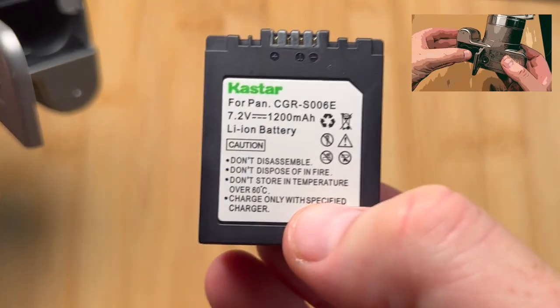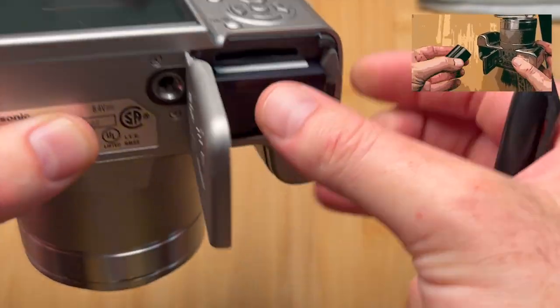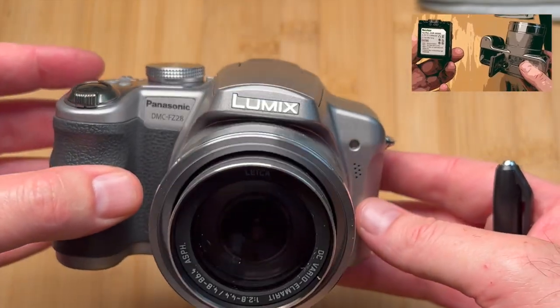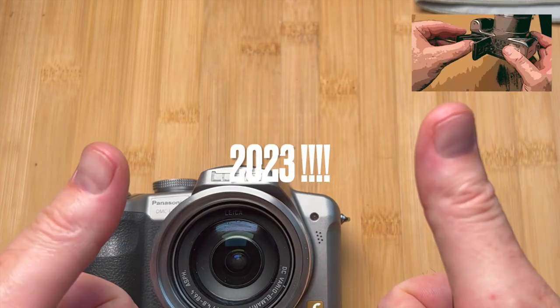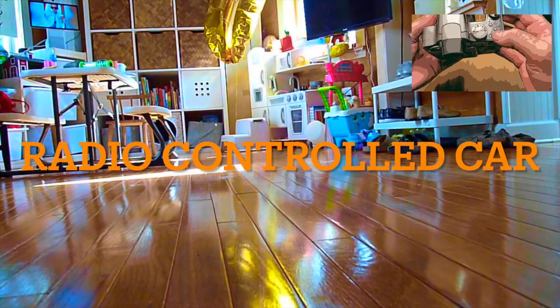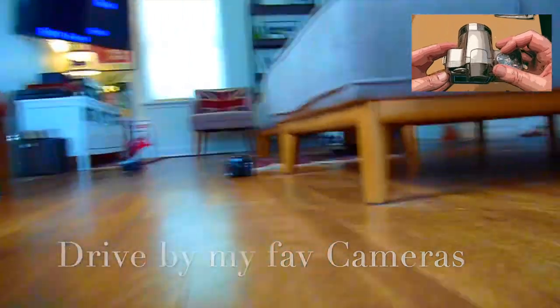It also has HD 30 frames-per-second video recording and takes SD cards. Thanks to Castar for the battery and charger — 15 bucks for the battery and charger. All in all, super tactile, super good feeling. 30 bucks from a Goodwill store — would I buy it? Absolutely yes. Now let's have a look at some of that video footage it records. Yeah, this camera is great — buy it.